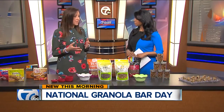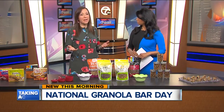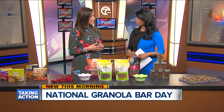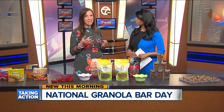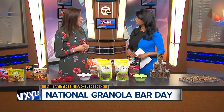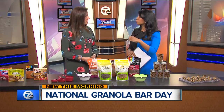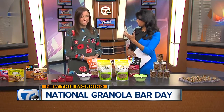If your granola bar is going to be a meal for you — which a lot of us on the go do use a bar for — then it has to have protein in it. You're looking to make sure that it has at least seven grams of protein. And if you're looking for it to be a real healthy snack, what things should we avoid if we see something in particular?